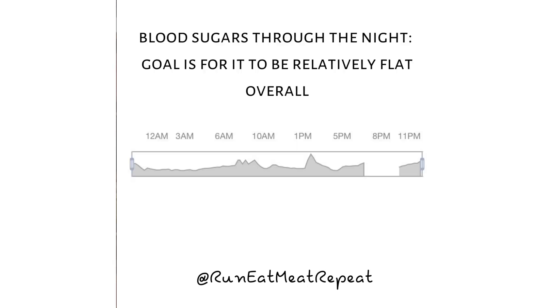One nice thing about the continuous glucose monitor is that it monitors your blood sugar throughout the evening. With one of our typical meals, you can see the blood sugar is very, very stable. When your blood sugar is super stable through the evening, that definitely correlated with sleep — I noticed I slept better and woke up feeling more refreshed. So that was really interesting.